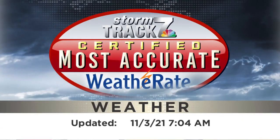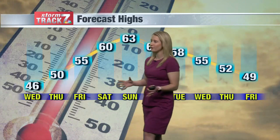Here's your Storm Track 7 forecast. I'm Storm Track 7 meteorologist Troy Bettenhausen. We started our work week pretty chilly, with temperatures topping out only in the 40s.